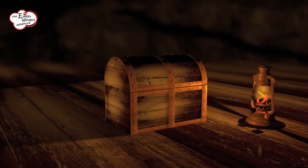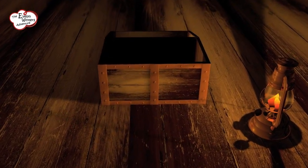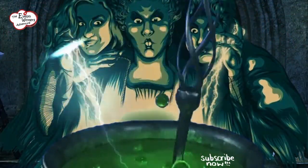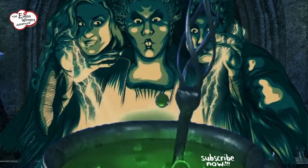Get ready for an adventure into Evelyn Winter's magical treasure trove of never-ending story ideas. Brace yourselves young wordsmiths, because Evelyn's got a secret potion that'll keep your creative cauldron bubbling with excitement. Here's how she does it.